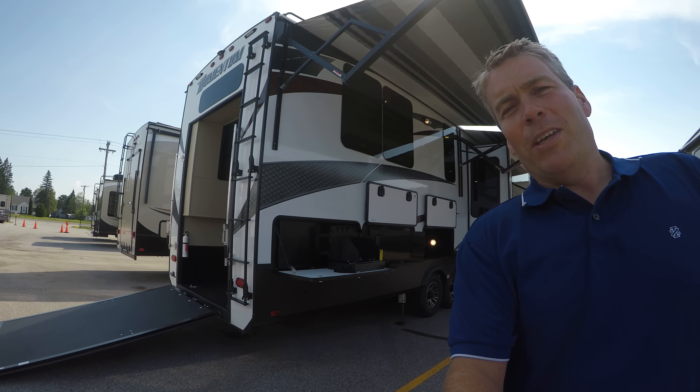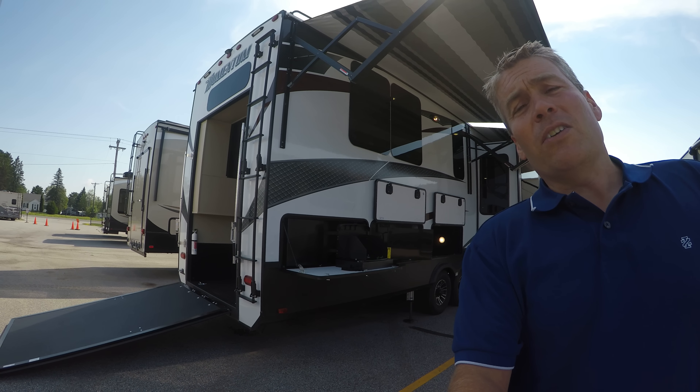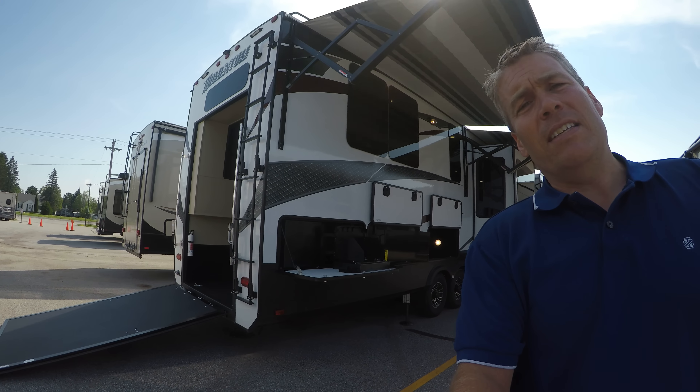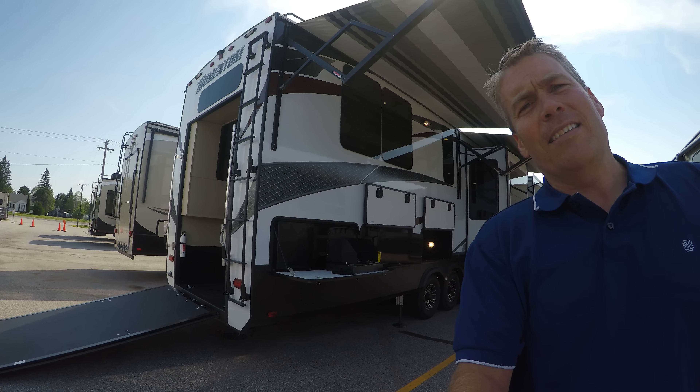Hello, my name is Andy Johnson. I'm at Bullion RV in beautiful sunny Duluth, Minnesota. Today I'd like to do a short video of our 2018 Grand Design Momentum, and this is a 376TH. We'll walk around the outside of this toy hauler, show you the inside, and we'll see what you think.